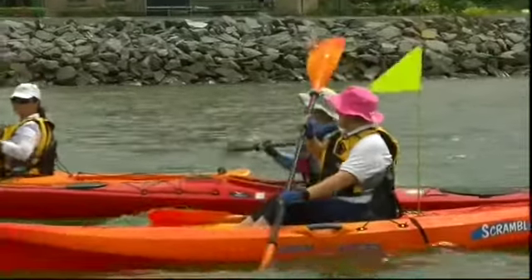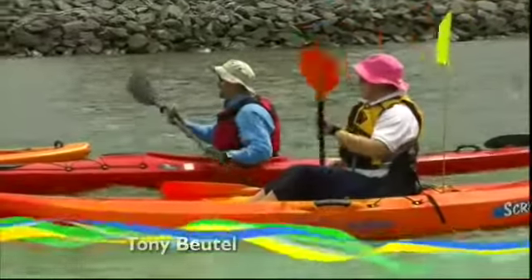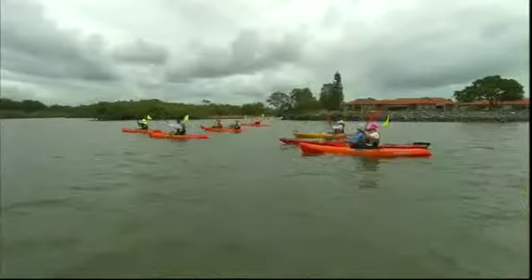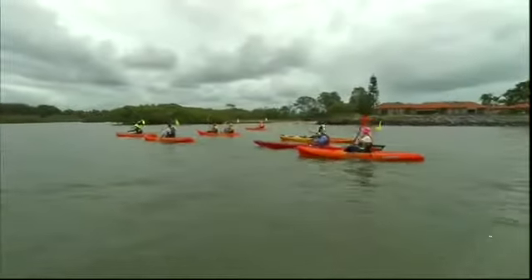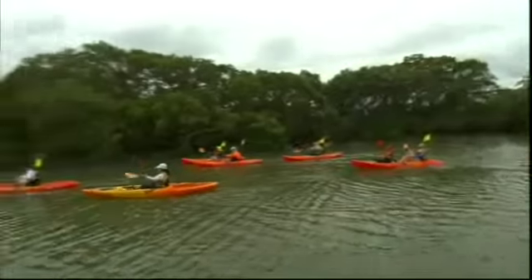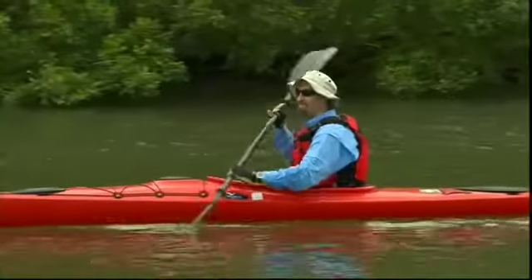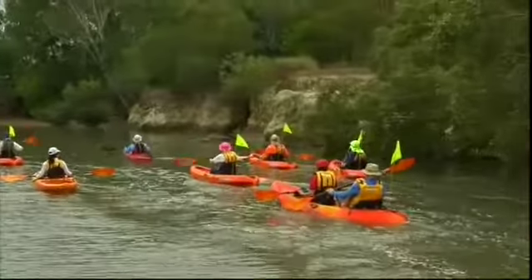We've just left Thompson's Beach at Victoria Point and we're heading up Moogarapum Creek. We'll be heading up there and it weaves its way down amongst Redland Bay Golf Course. We'll be heading upstream for about an hour. Tony and his wife Katrina take great delight in introducing locals, as well as tourists, to their own backyards.